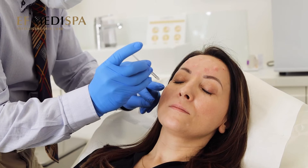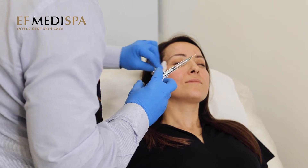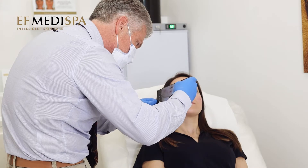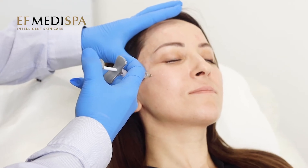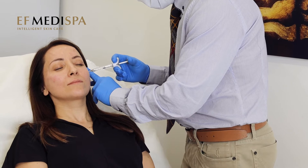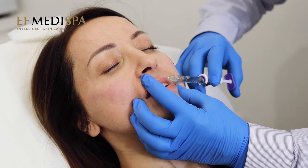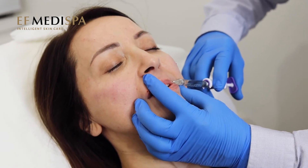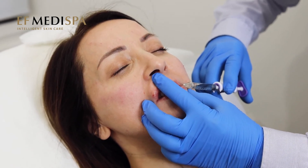Dermal Fillers are quick, safe and with almost no recovery time. You will get almost immediate results and your skin will feel rejuvenated, refreshed and plump. Dermal Fillers will help to restore the youthfulness of your face and will also be beneficial to produce a long-term stimulation of your collagen and elastin. This is because hyaluronic acid, the main ingredient in Dermal Fillers, has been clinically shown to boost collagen and elastin levels when injected into the skin.